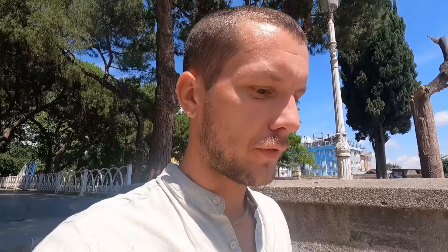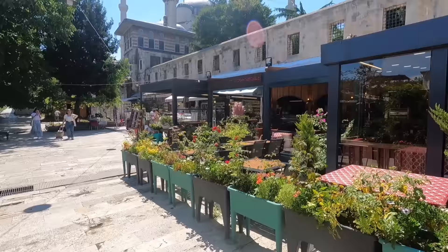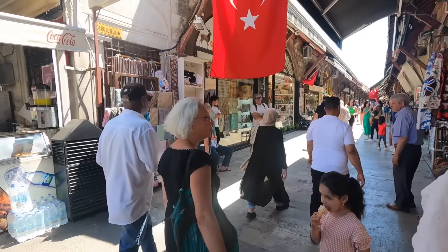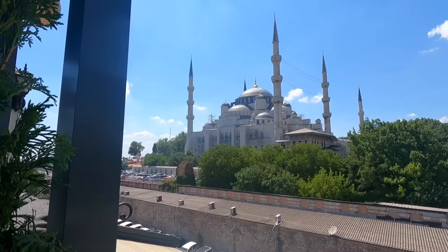We're going to grab some lunch now — Carol found some places on Google Maps with rooftop views. It will probably be a bit more expensive. So far the food has been really affordable here — we've been paying like three to four dollars for some meals. Down here there are some nice restaurant areas and market areas — a Turkish market. We found a good spot with a nice breeze and sea views, and an amazing view of the Blue Mosque.